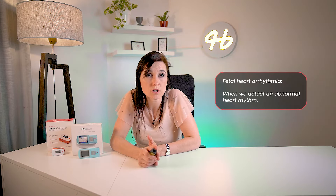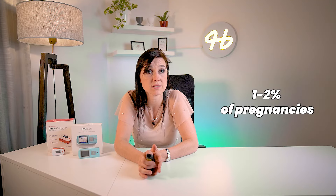A fetal heart arrhythmia is when we detect an abnormal heart rhythm. Don't worry if you hear a very fast heart rate — a normal heart rate for a fetus is around 140 beats per minute, and it may be higher around the first trimester. In some fetal arrhythmias, the heart rate may be too fast, too slow, or have extra beats. This is relatively common, happening in around one to two percent of pregnancies, especially in the second and third trimester.